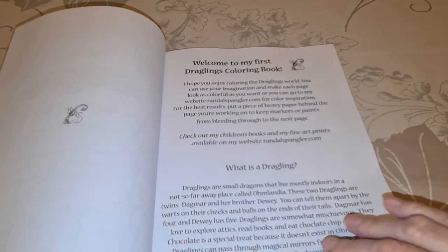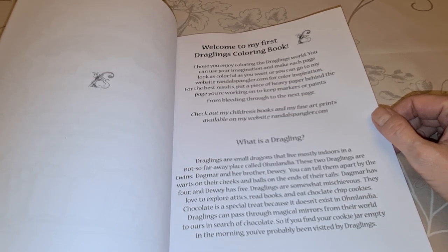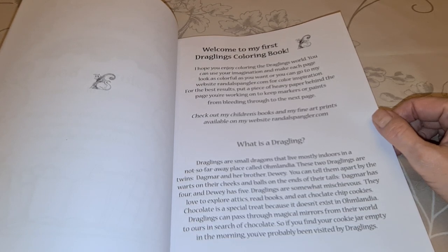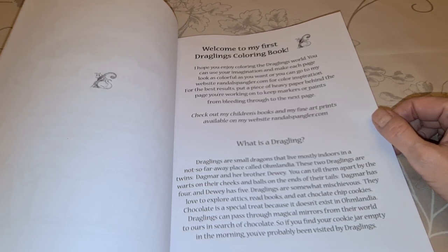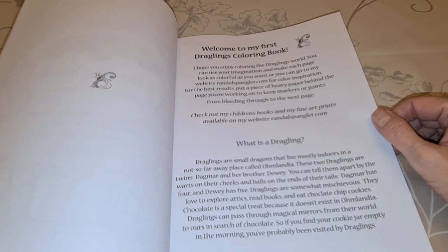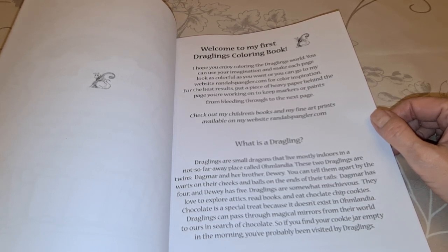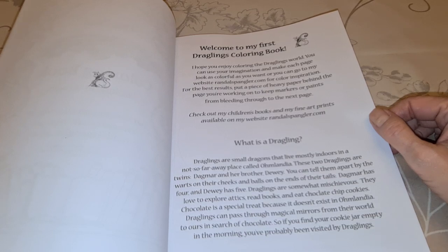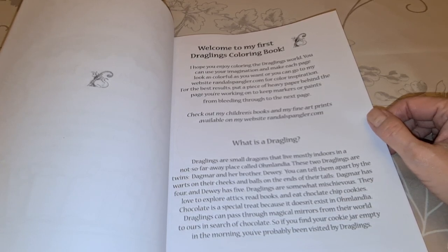Welcome to my first coloring book. What is a Dragling? Draglings are small dragons that live mostly indoors in a not so far away place called Omlandia. These two Draglings are twins — Dagmar and her brother Dewey. You can tell them apart by the warts on their cheeks and the balls at the end of their tails. Dagmar has four and Dewey has five. Draglings are somewhat mischievous — they love to explore attics, read books, and eat chocolate chip cookies. Chocolate is a special treat because it doesn't exist in Omlandia. Draglings can pass through magical mirrors from their world to ours in search of chocolate. So if you find your cookie jar empty in the morning, you've probably been visited by Draglings.